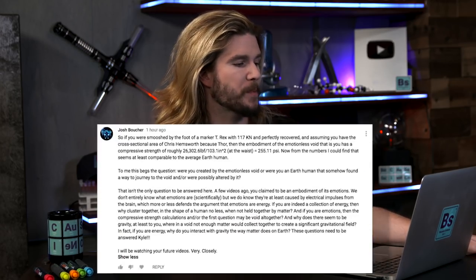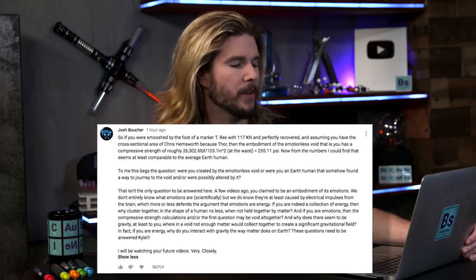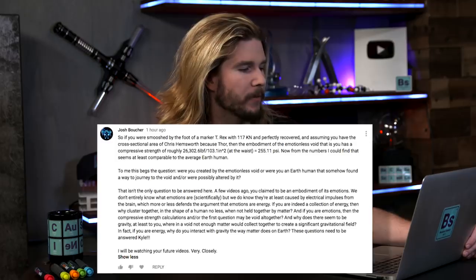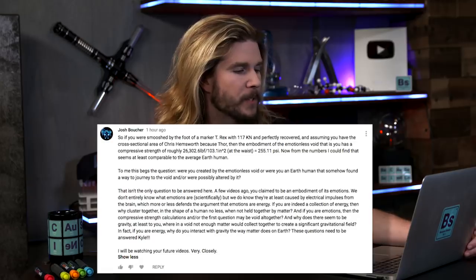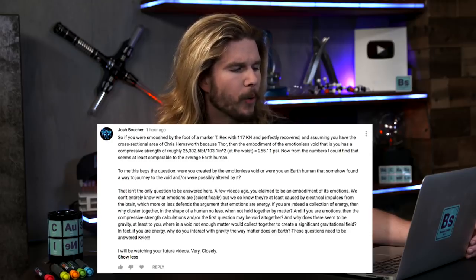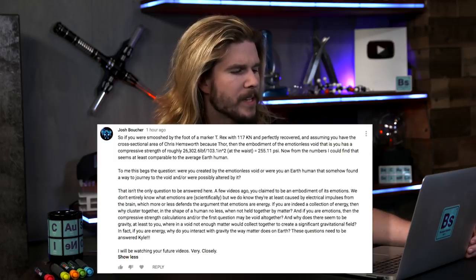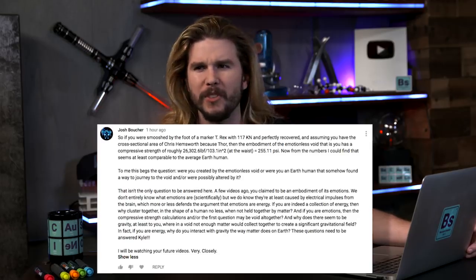But the best correction I got at the time I filmed this episode goes to Josh Boucher, who says: if you were smooshed by the foot of the T-Rex with 117 kilonewtons and assuming you have a cross-sectional area of Chris Hemsworth — being very generous — then the embodiment of the emotionless void has a compressive strength of 255 PSI at the waist. From the numbers I could find, that seems at least comparable to the average Earth human. To me this begs the question: were you created by the emotionless void, or were you an Earth human that somehow found a way to journey to the void and are possibly altered by it? Are you made out of emotions? Are you electrical energy? Are you a summation of thoughts from the universe?